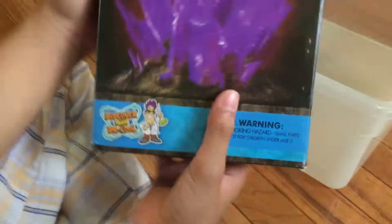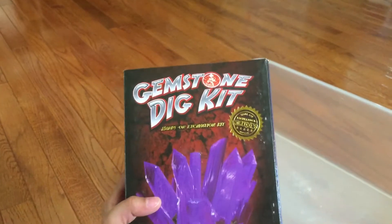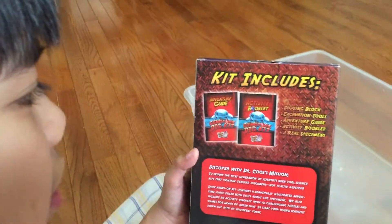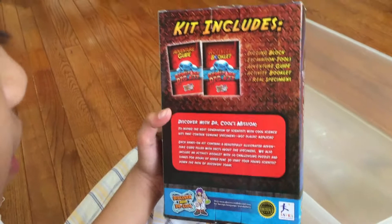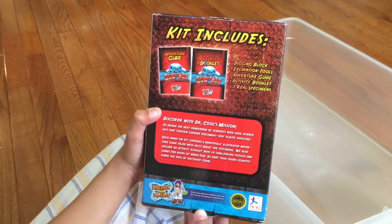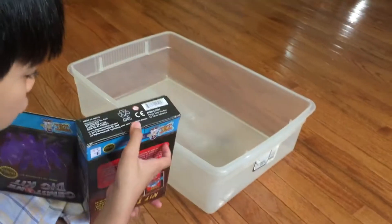This is the front of this product. It's from Dr. Cool. It just includes a digging block and excavation tools, adventure guide, activity booklet, and three real specimens. Okay, so I'm going to open it.